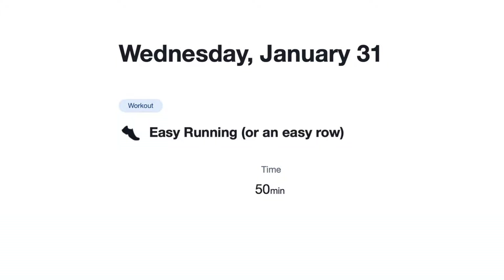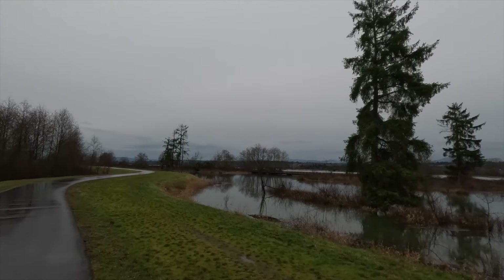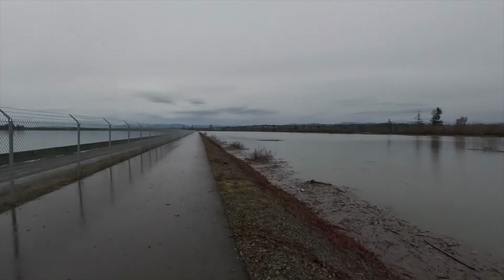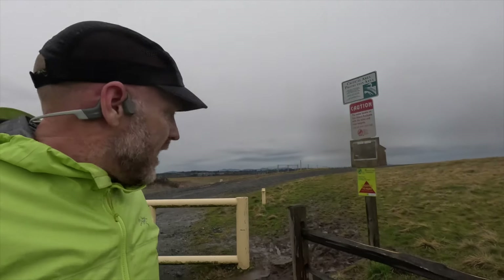On Wednesday, I was assigned an easy run of 45 to 60 minutes. I chose an easy flat loop that runs next to the river and around a water treatment plant near my house. There are a lot of birds on this route too, including a lot of eagles. I slipped and fell — ouch. Slick road shoes are slippery in the mud.